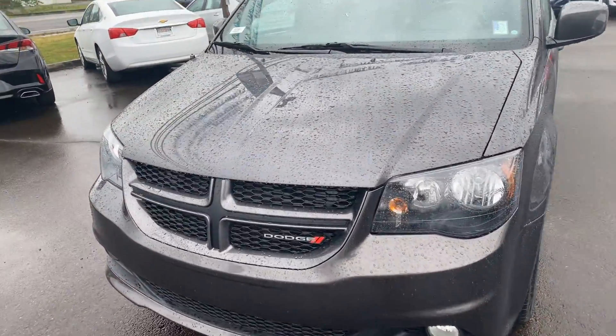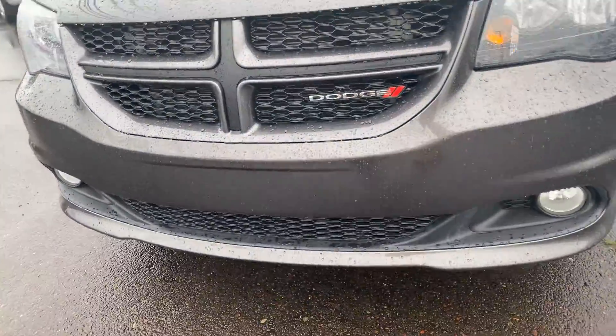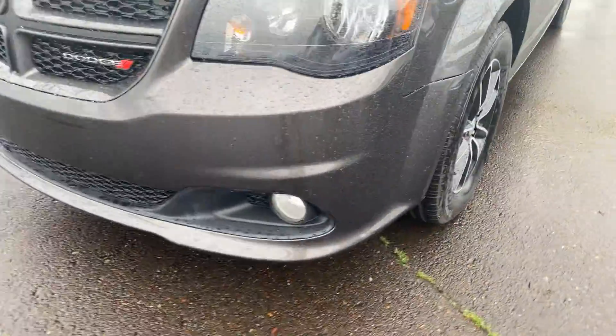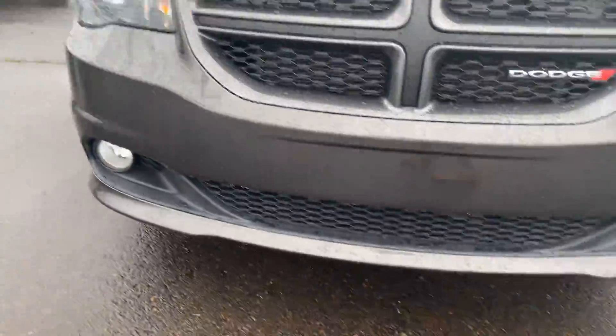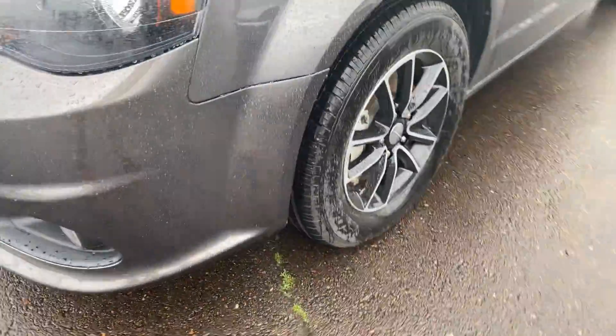Let's start by showing you the front of this vehicle. It's in beautiful condition — I'm sure you're gonna love it in person. Quickly move around to the side.